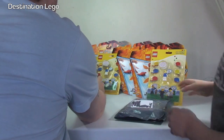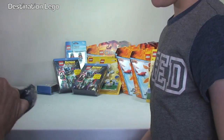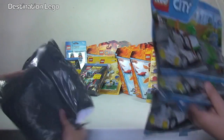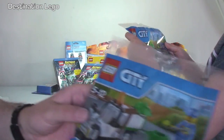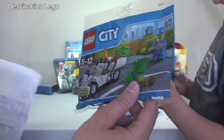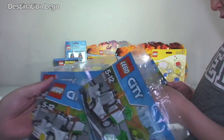Ok, and what have we got next? We're getting through this lot quite quick. This is from eBay, this one. So we've got LEGO City 30313 — the LEGO City Garbage Truck polybag. I do like this polybag, I've got a few of these now. This is quite cool. There are four in total in this shipment.